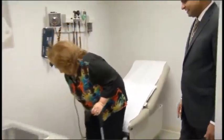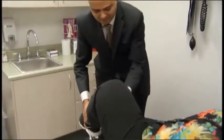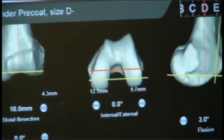When Judy's other knee started to wear out recently, she was anxious to find a better way. Dr. Nikul Kakari is an orthopedic surgeon who specializes in hips and new knees.